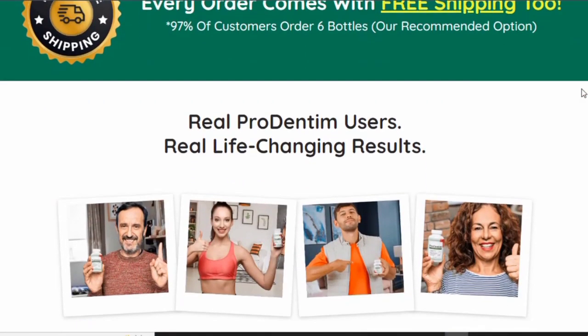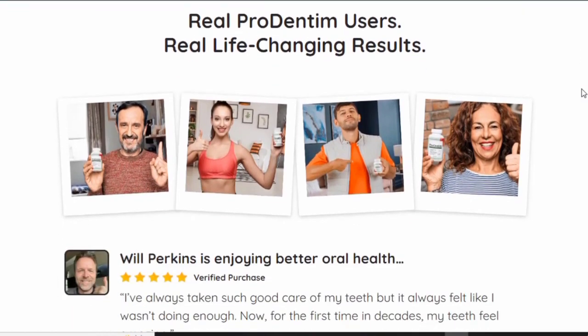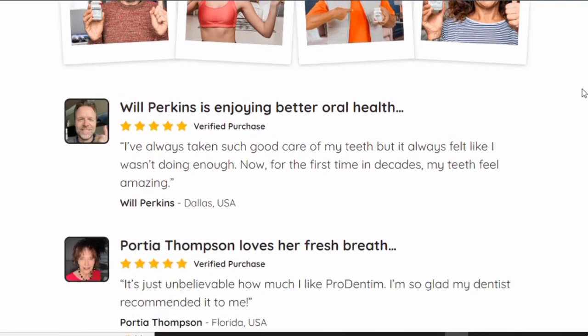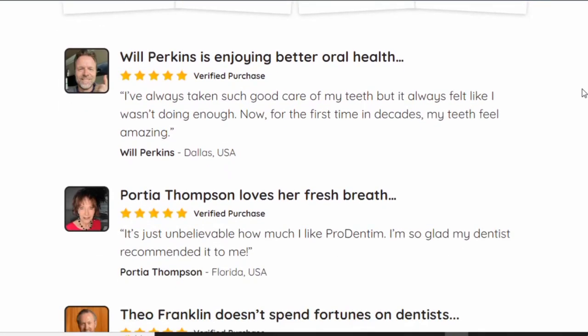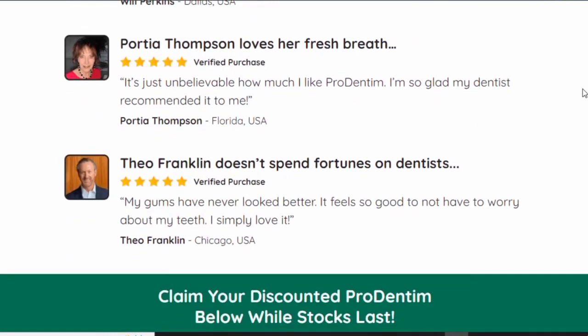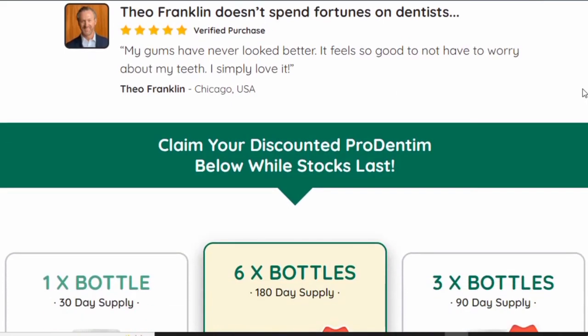Prodentim is a chewing pill — it's very easy to take. You must take it every day, every morning; just chew it slowly, and it's as simple as that.